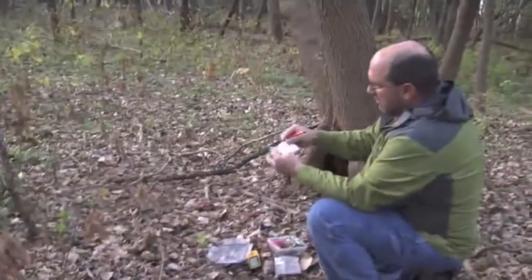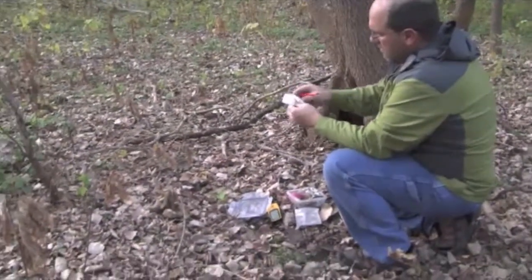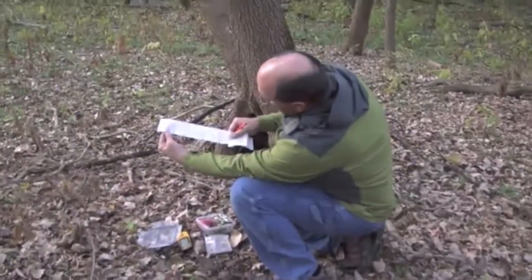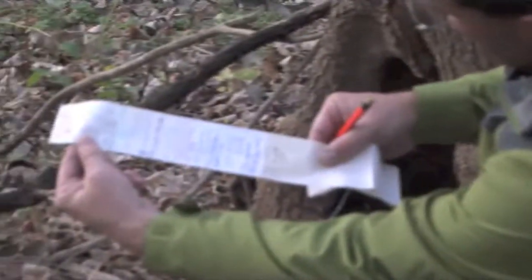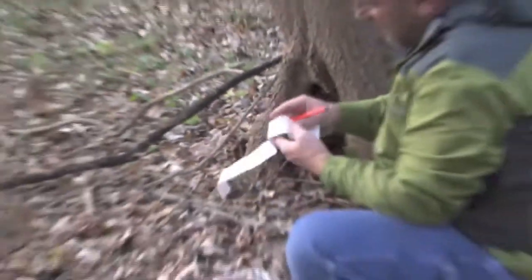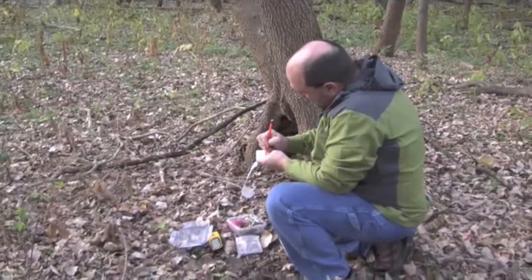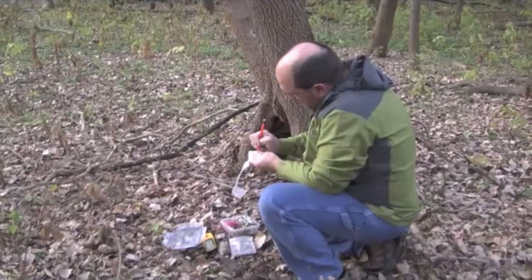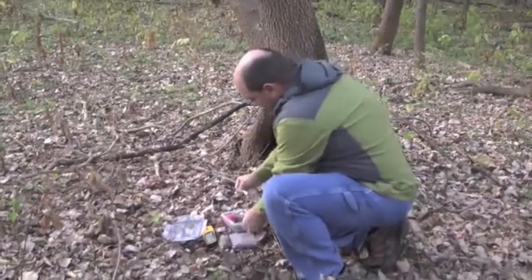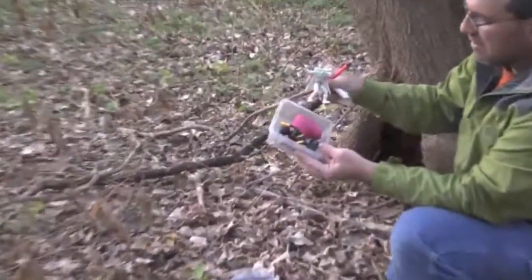So if we take a look at the log book and get it opened up here — it looks like since March there's been this many people that have been out here checking it out. The last one was October 13th, and today is October 24th. I'm going to write down that I found it. A lot of the kids really like to do this part of the geocaching activity.